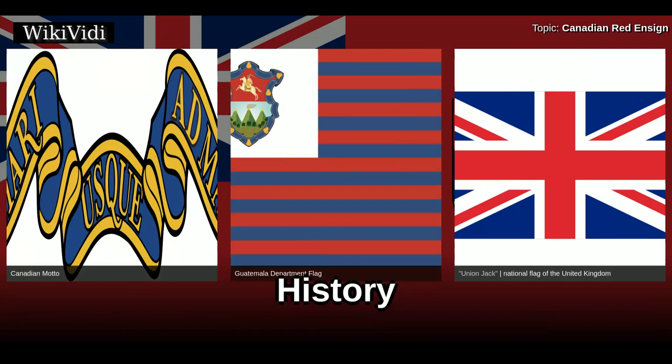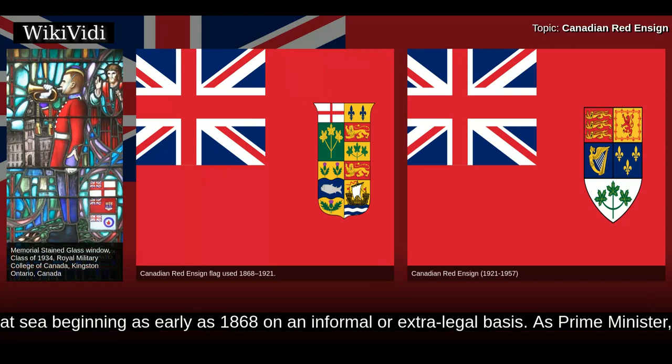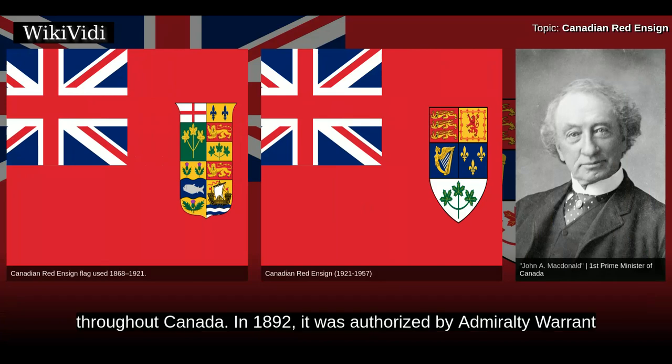The Red Ensign bearing some sort of a Canadian emblem was used by Canadians both on land and at sea beginning as early as 1868 on an informal or extra-legal basis. As Prime Minister, Sir John A. Macdonald constantly made use of it, promoting it by precept and example throughout Canada.